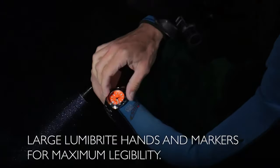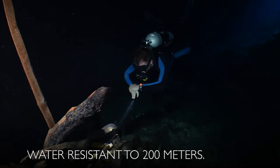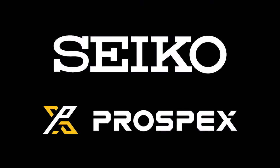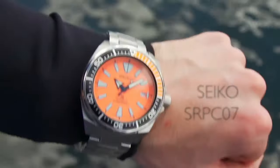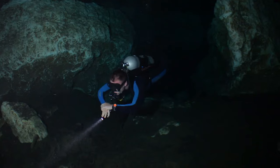Dial window material type: Hardlex. Display type: analog. Clasp: push-button fold-over clasp with safety. Case material: stainless steel. Case diameter: 44 millimeters. Case thickness: 12.8 millimeters. Band material: stainless steel. Band length: men's standard.